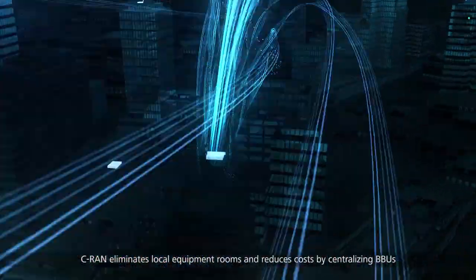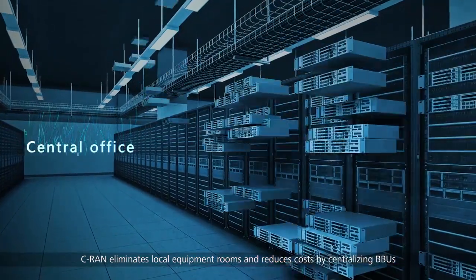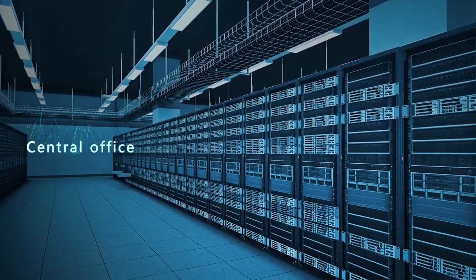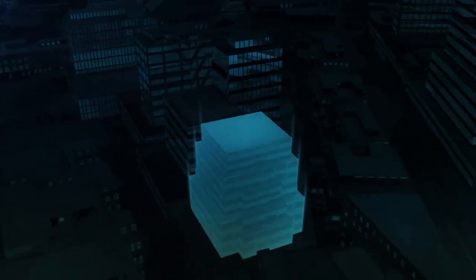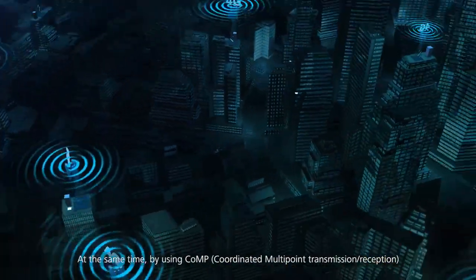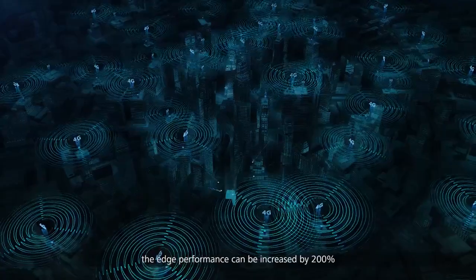CRAN eliminates local equipment rooms and reduces cost by centralizing BBUs. At the same time, by using CoMP, the edge performance can be improved by 200%.